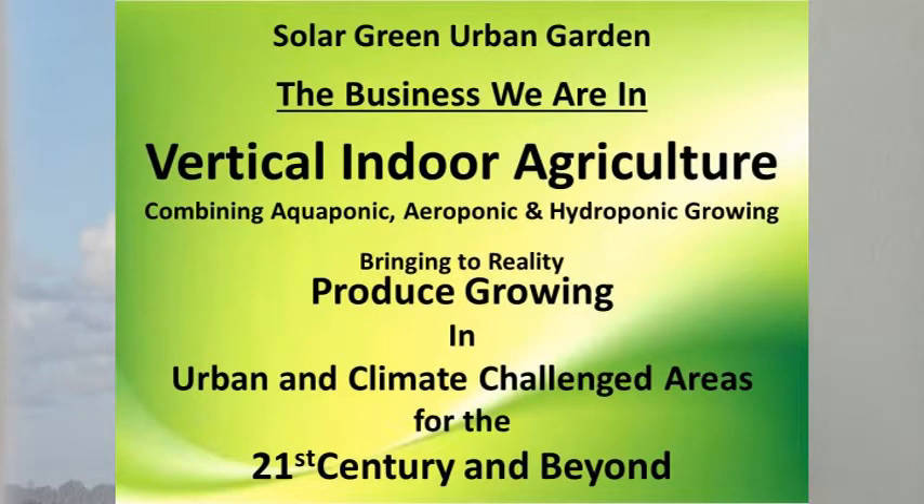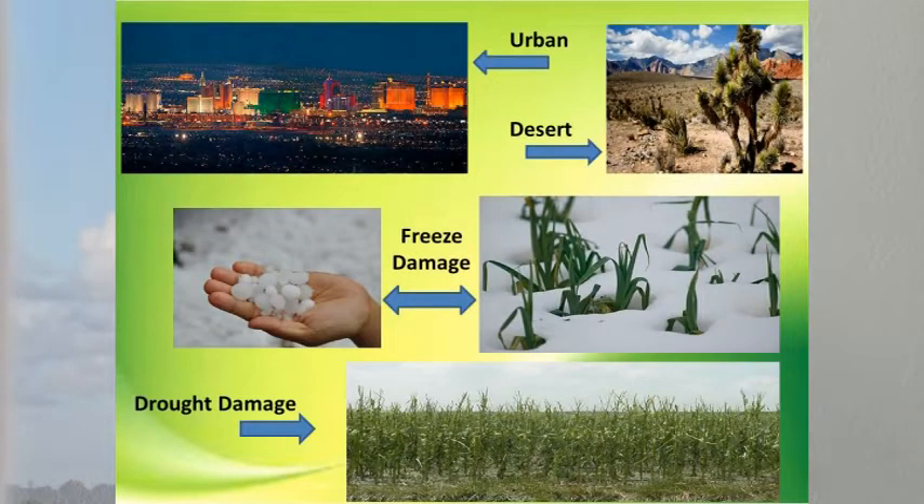At Solar Green Urban Garden, the business we are in is vertical indoor agriculture, which brings to reality produce growing in urban and climate-challenged areas for the 21st century and beyond.